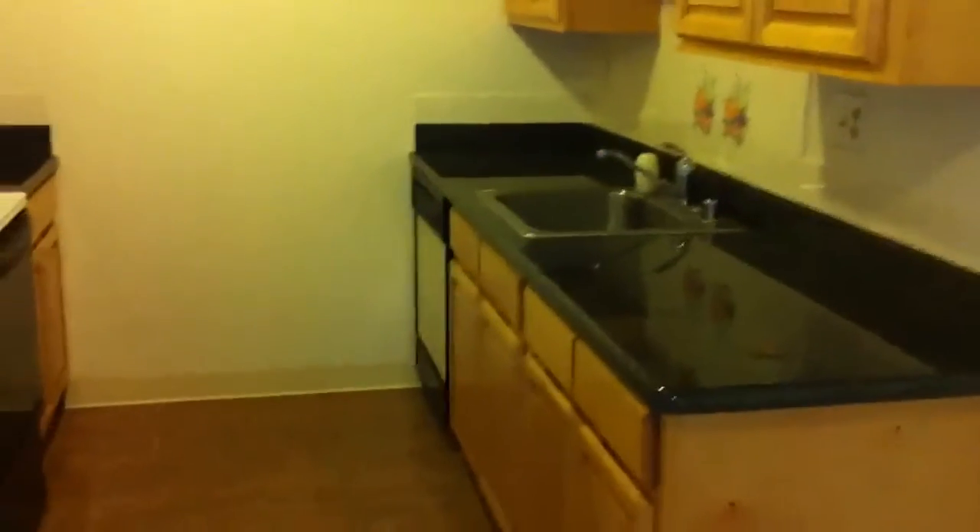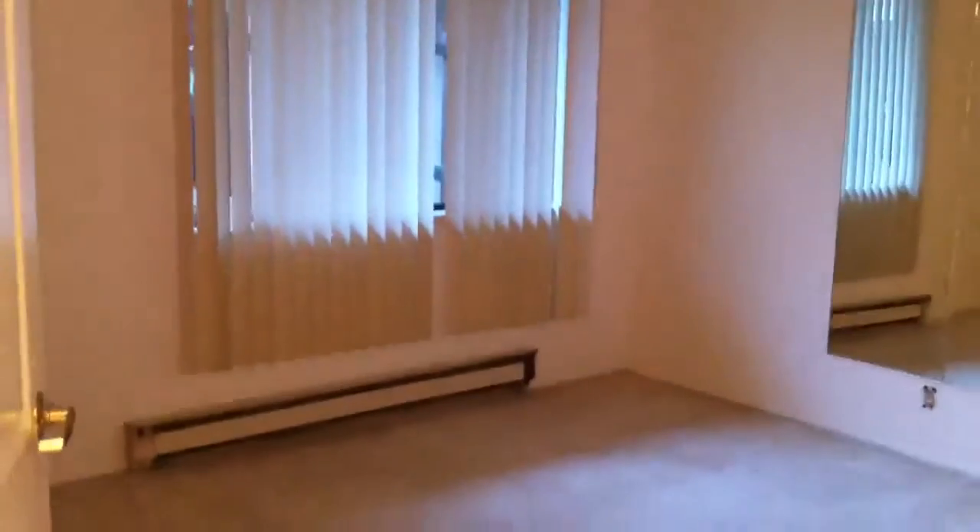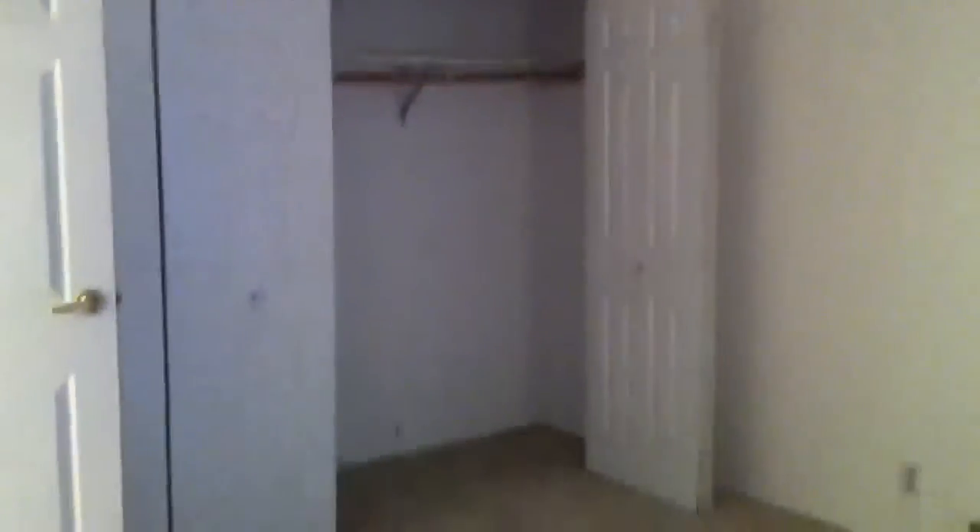In front of us is the kitchen, which has been updated. This place is fully carpeted. The walls have been painted by the bank, so the bank is certainly really good about bringing this unit into living standards again. Off to the left is the bedroom — it's about 14 feet by 11 or 14 by 12, so it's a very good size bedroom.